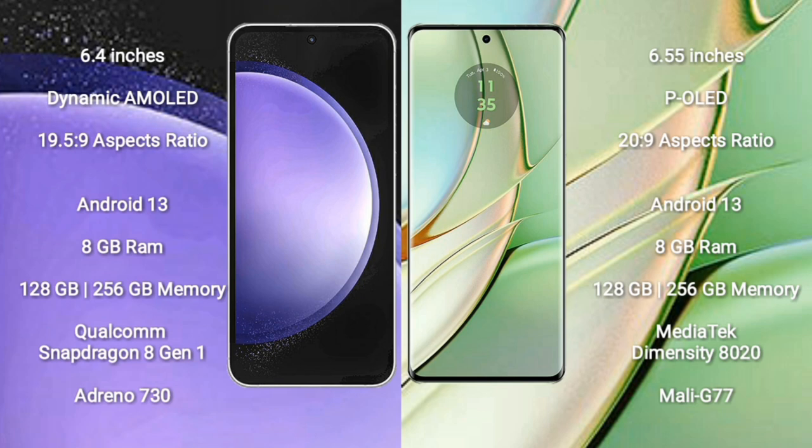Samsung Galaxy S23 FE runs on Android 13. Motorola Edge 40 also runs on Android 13. Samsung Galaxy S23 FE comes with 8GB RAM and 128GB or 256GB internal storage, Qualcomm Snapdragon 8 Gen 1 processor, GPU Adreno 730.